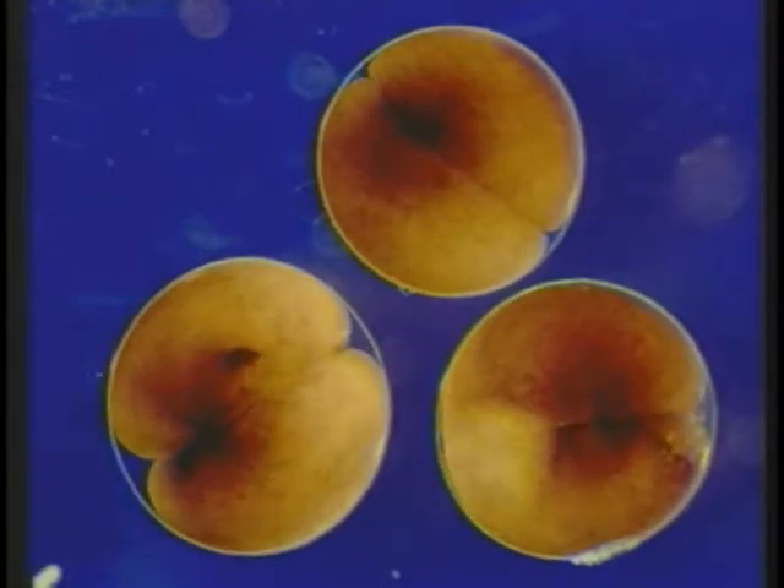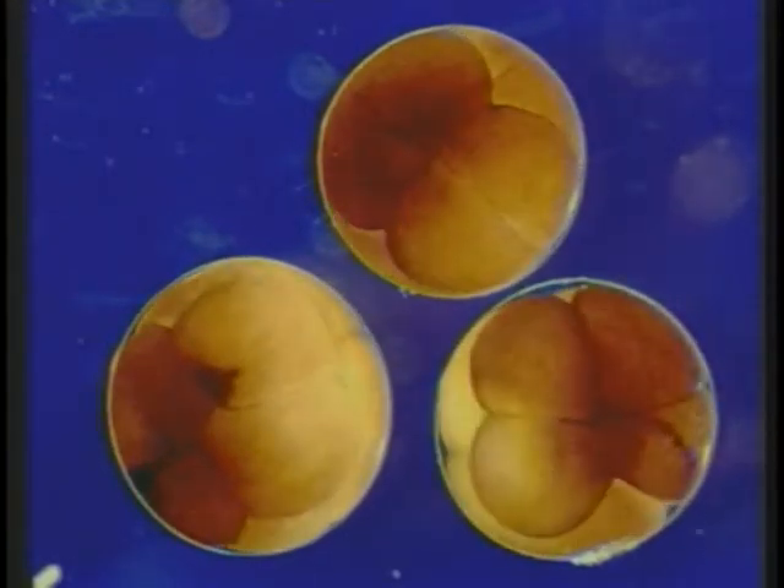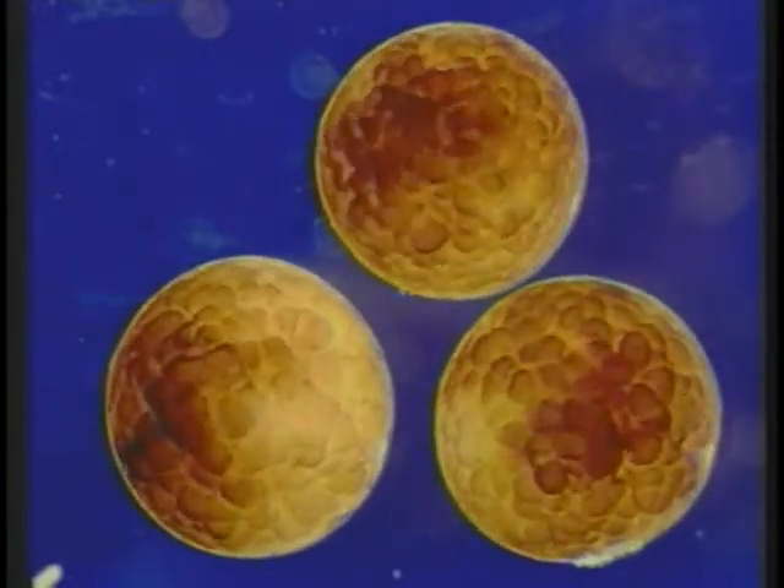This sequence shows embryonic development of three tadpoles, Xenopus, over 18 hours. Note that during the early cell divisions, the size of the embryo does not change.